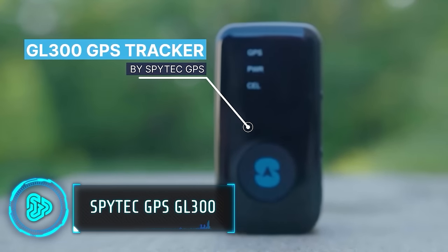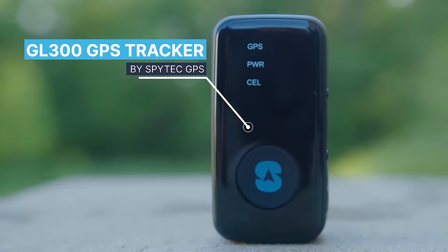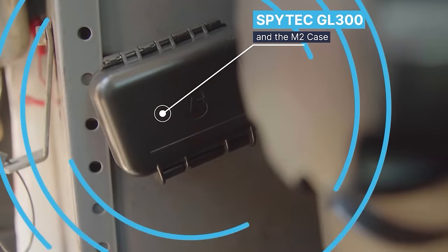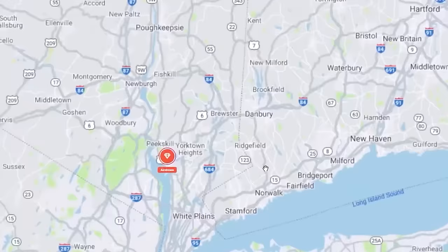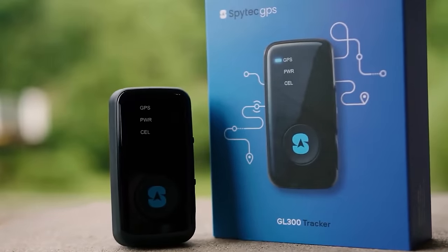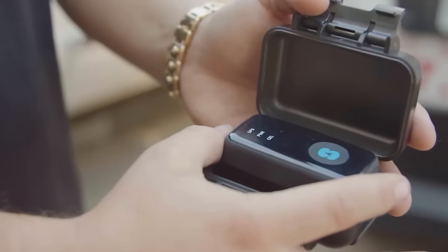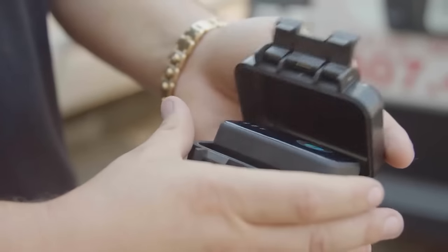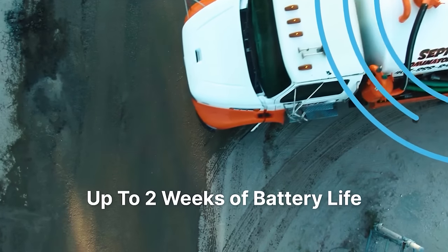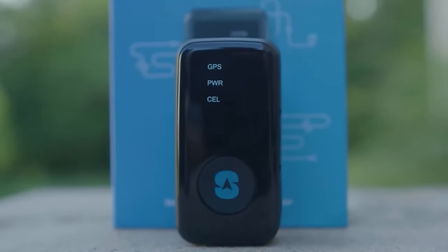It is easy to misplace or lose track of your small valuable assets, especially those pesky keys. This small black device has 4G LTE technology that can track the location within a few yards, even indoors. The tracker also has a fast refresh rate to update its location quickly. The device is small and compact, making it easy to hide or attach to your valuables. Equipped with a rechargeable battery that lasts up to two weeks, you can get this product for around $150.